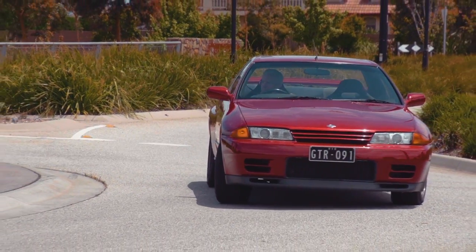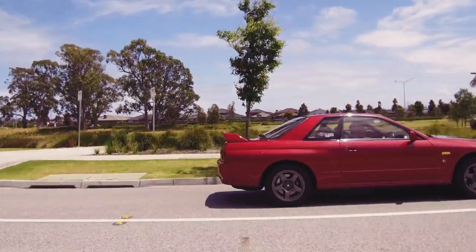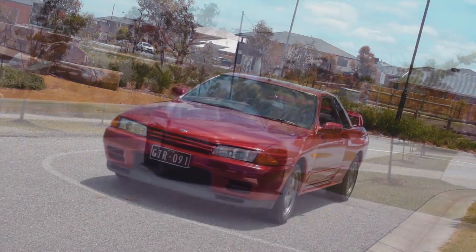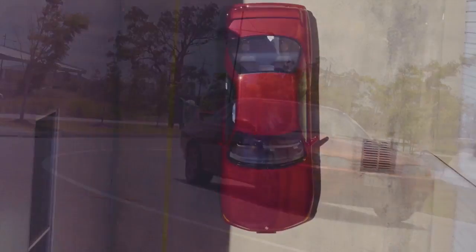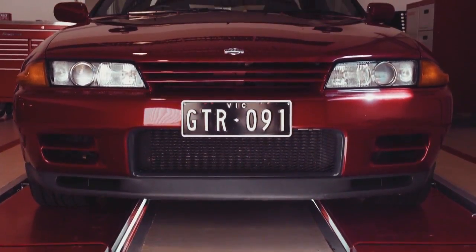It's just beautiful. Some people say it's race bred — I certainly think it is, because it has such a big pedigree in Australian and international motor racing. It was the first of the so-called Godzillas. The race car was so competitive, it was banned. How cool is that?